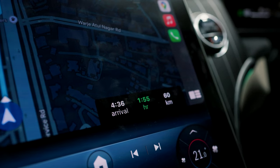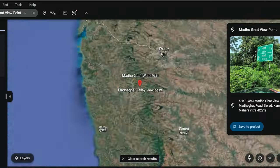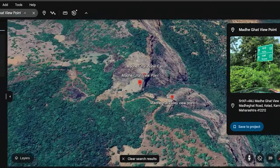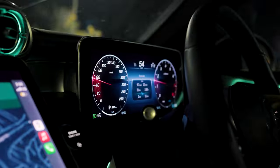Our plan of action is to go and see the sunrise at Madhe Ghat. It's currently 2 AM and the sun is set to rise at 6:50 in the morning, so we've got ample time to enjoy the car and explore all its features.